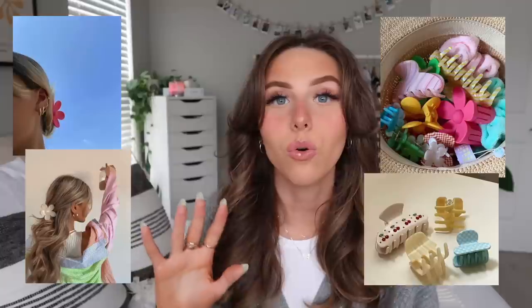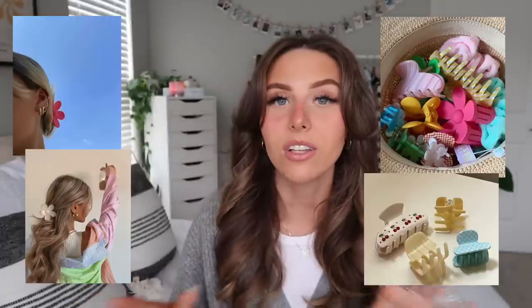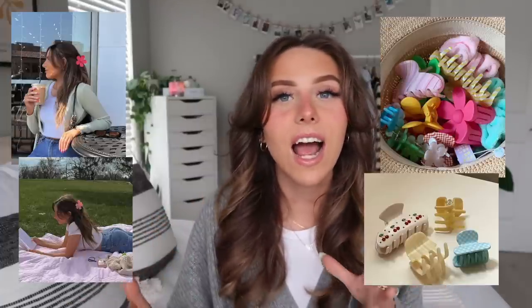Claw clips — I think these are so cute, specifically these little flower ones. I got a whole pack on Amazon and they're pretty inexpensive. Little pastel claw clips are so perfect for spring. I love wearing my hair in a little half-up half-down with a claw clip in the spring — it just adds a little something extra to your outfit.